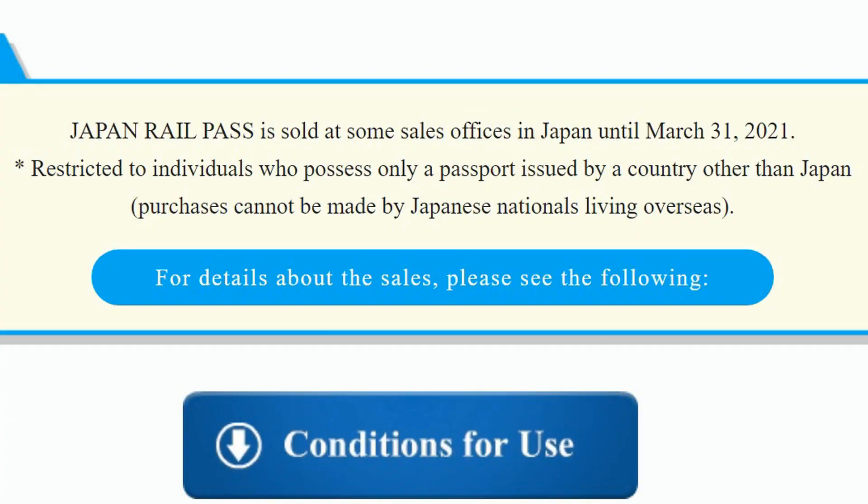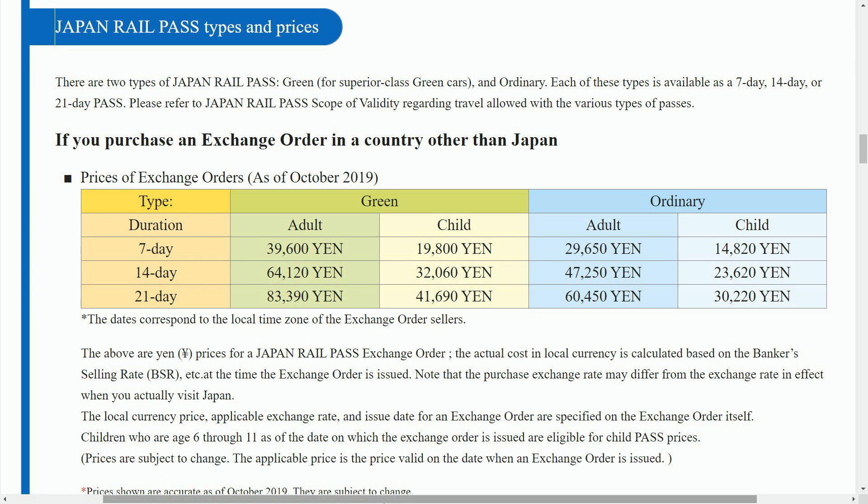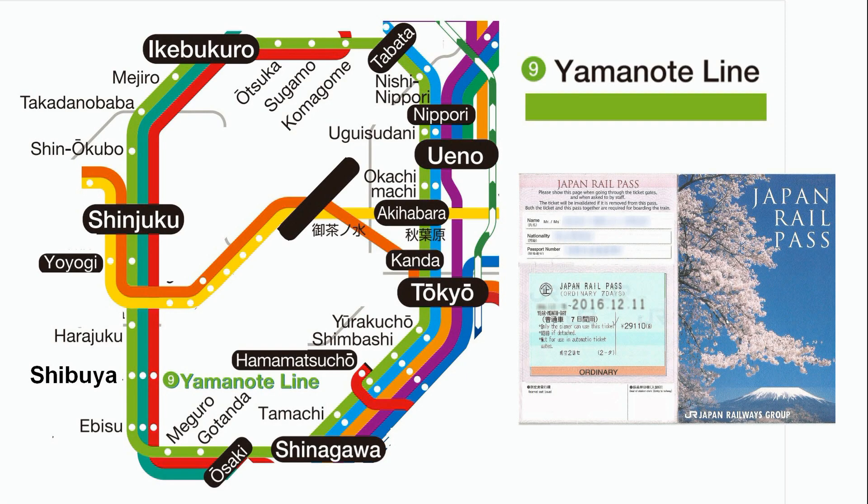There is, however, an exception where foreign tourists can buy the JR Pass in some sales offices in Japan up to March 31, 2021. The price of the JR Pass is equivalent to a round-trip Shinkansen bullet train ticket from Tokyo to Osaka, and therefore the discount is only profitable for foreign tourists traveling long distances, preferably by bullet train. Using the JR Pass, you can also ride the JR Yamanote Line for an unlimited number of times for free.